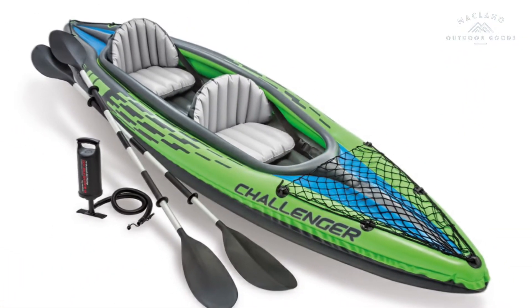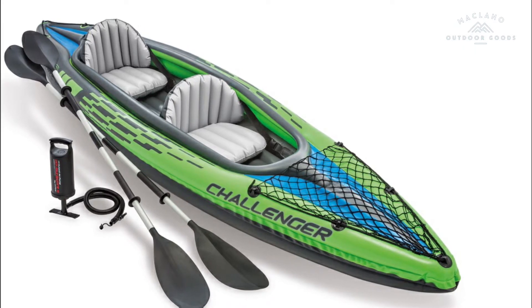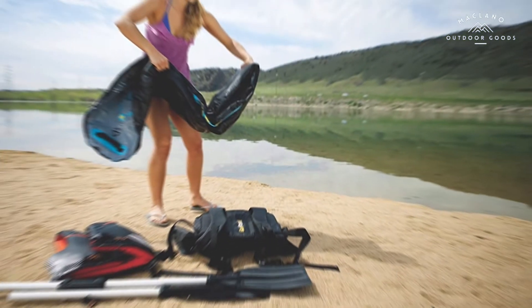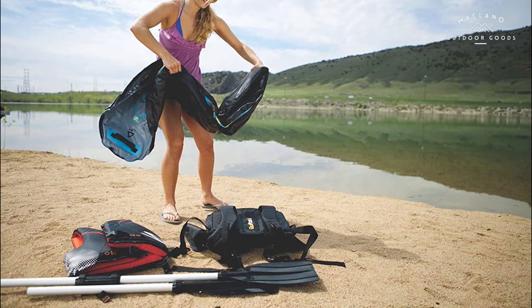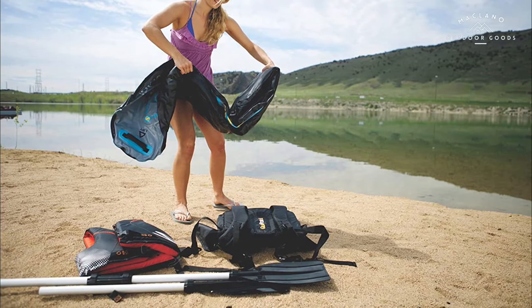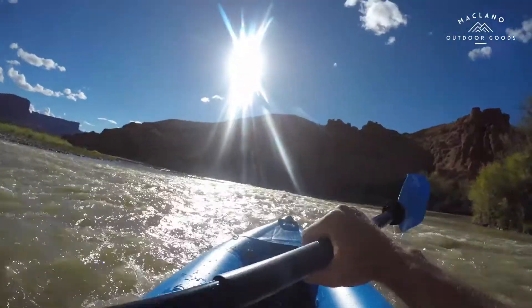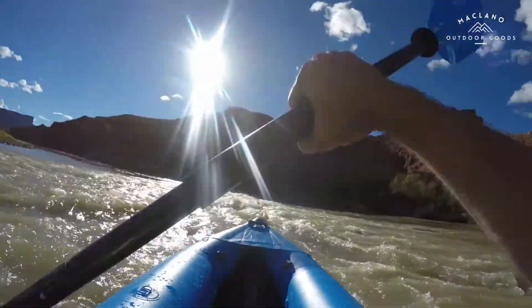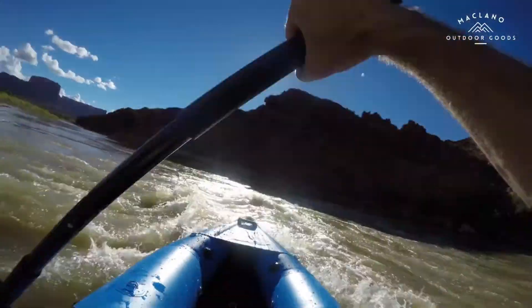Number 3: Sevylor Quikpak K1 one-person kayak, blue, 8 feet 7 inches by 3 feet. Five-minute setup lets you spend more time on the water. Easy-to-carry backpack system turns into the seat. 21-gauge PVC construction is rugged for lake use. Tarpaulin bottom provides durable protection from punctures. Multiple air chambers allow another chamber to stay inflated if one is punctured. Double-lock valves use two locking points for easy inflation and deflation.